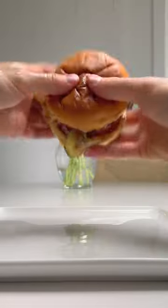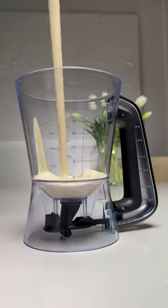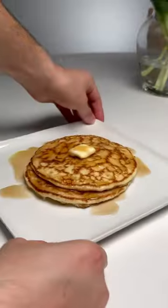This silicone hamburger holder that keeps your hands clean and stops everything from falling out. This multi-purpose batter dispenser that's ideal for getting the perfect pancakes every time.